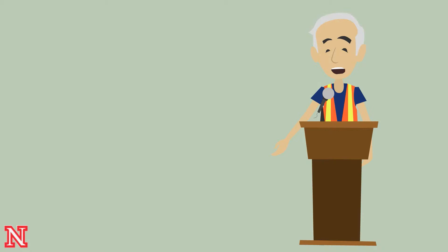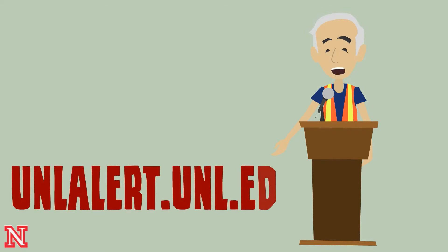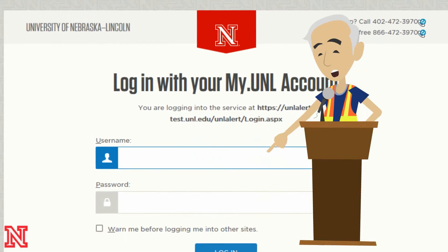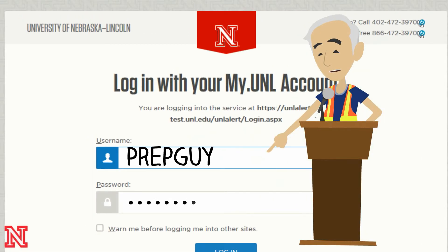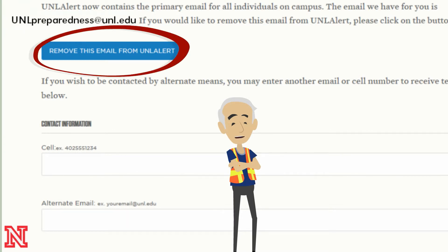Here's how you make sure you're in. Go to unlalert.unl.edu. Log in with your MyUNL username and password. So if you've done nothing with UNL Alert, just your UNL email will be in UNL Alert. There's a blue button there to remove it if you don't want that.